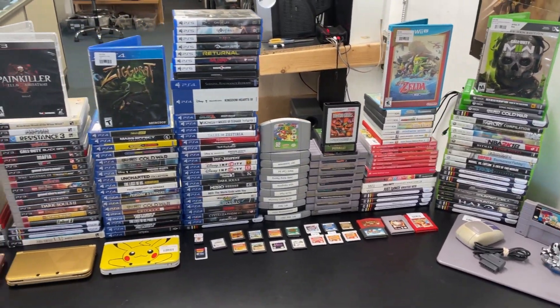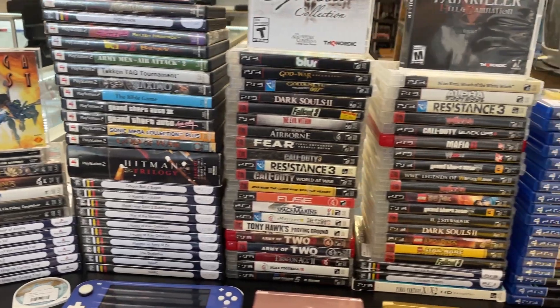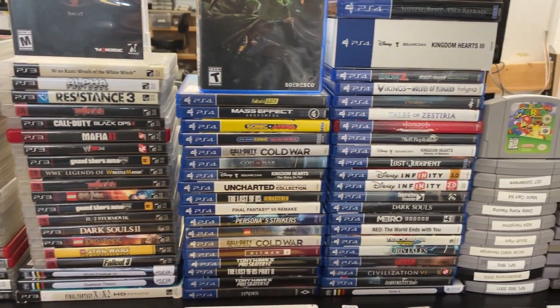What's up guys, we have an absolutely massive weekly update for you today. We have some great Nintendo picks, a massive selection of PS4 and 5, so let's jump right in.